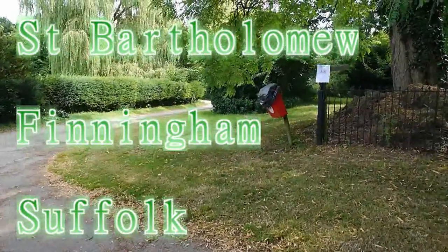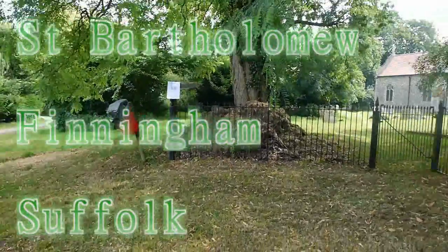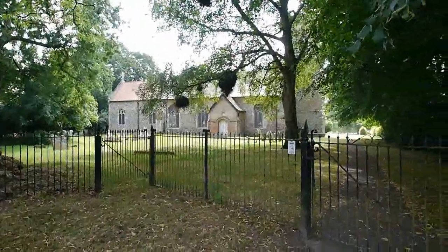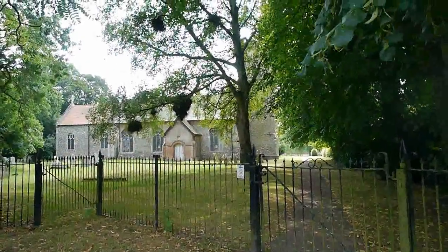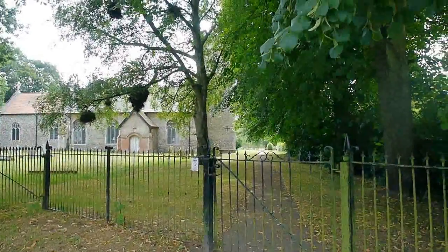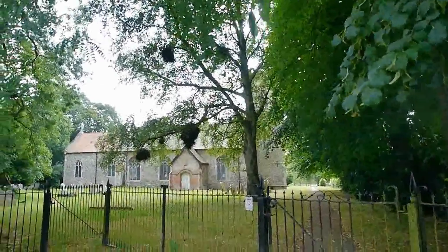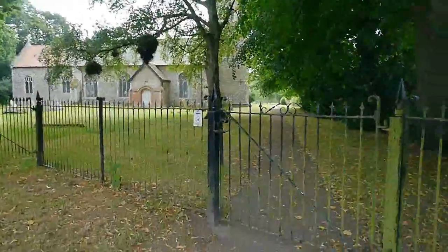We're in the beautiful village of Finningham in Suffolk. This is the delightful-looking church of St. Bartholomew, surrounded by trees and mistletoe. Let's go in and have a look.